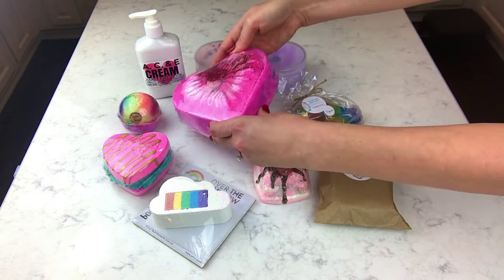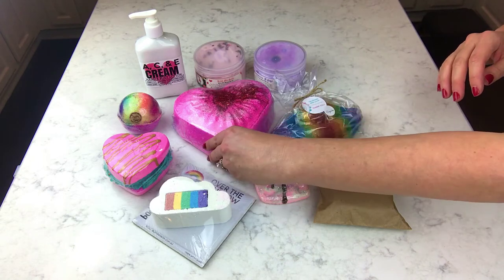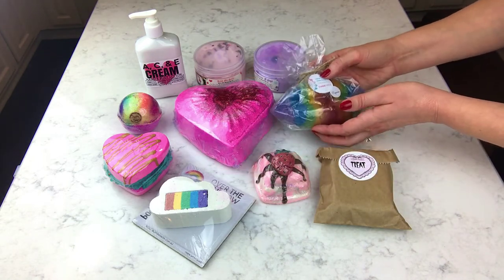This is the huge Heartbreaker bath bomb — I think it's around two pounds — from Halo's Bath and Body. This smells to me like a sweet tart; it's obviously more complex than that but it smells really, really good. If you haven't seen my demo, go check that out.